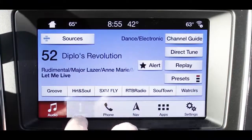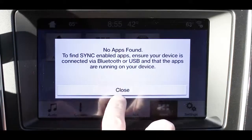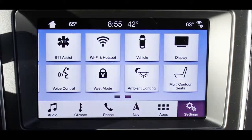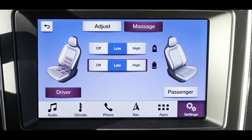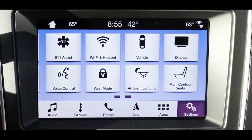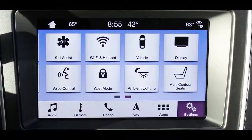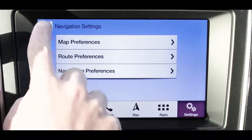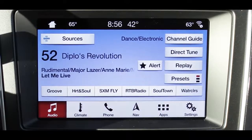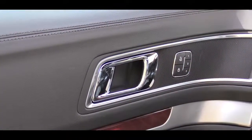Base and XLT get the standard Sync system with Bluetooth, audio streaming, and a six-speaker sound system. Limited and up — and optional on XLT — get Sync 3 with Android Auto and Apple CarPlay, providing free smartphone navigation displayed on an eight-inch color touchscreen, along with climate control settings and factory navigation. The Limited and Sport get a Sony 12-speaker system, while the Platinum gets a premium Sony surround sound system. Let's test it out.